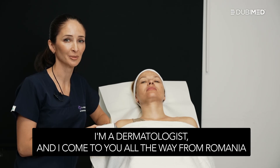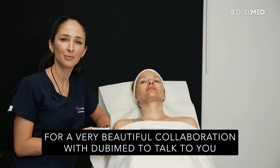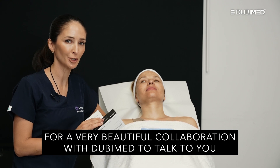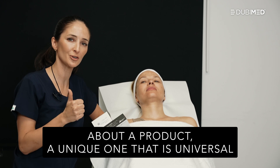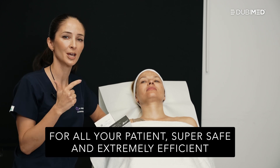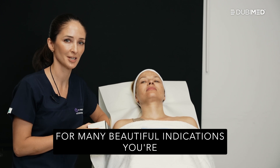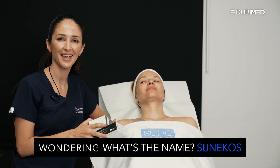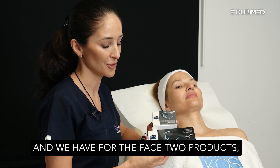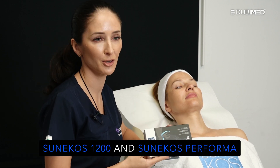Hello, my name is Andrea Bocca. I'm a dermatologist and I come to you all the way from Romania for a very beautiful collaboration with Dubimed to talk to you about a product, a unique one, that is universal for all your patients. You're wondering what's the name? Sunecos. And we have for the face two products: Sunecos 1200 and Sunecos Performa.